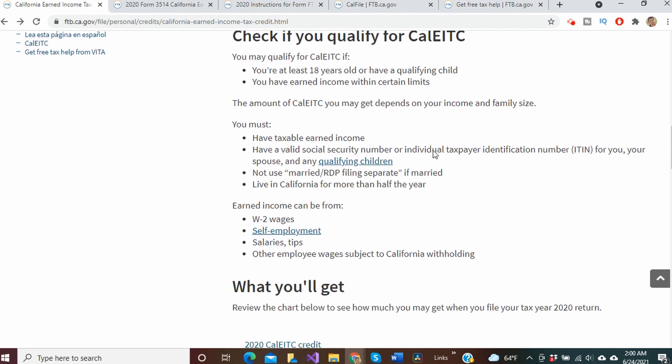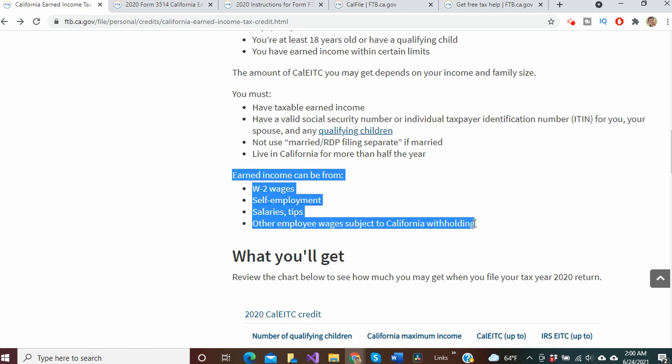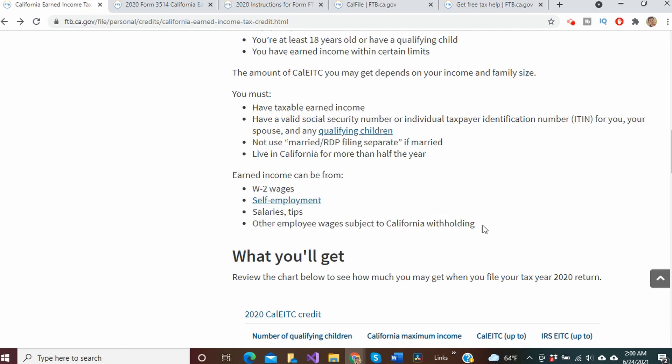Now to define earned income, that will come from one of four categories. The IRS recognizes earned income from W-2 wages, self-employment through a legitimate business, salaries or tips, and other employee wages that qualify as being subject to California withholding.